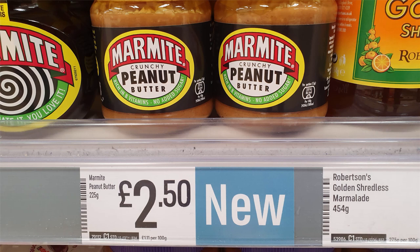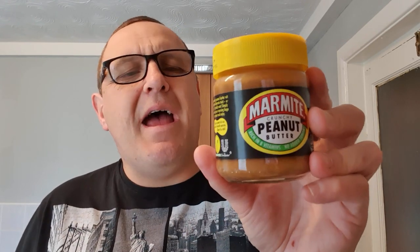Before we start filming there is already an issue with this product. The picture says 'new' — it's Marmite flavored crunchy peanut butter. I think it's made by Marmite, not Sun-Pat, called a Marmite love line. So it's Marmite basically with some peanut butter in it, made by Marmite.